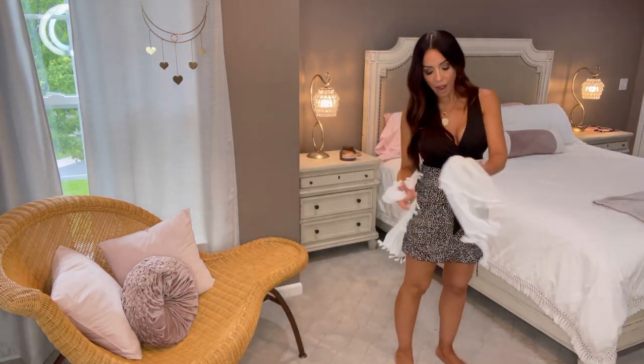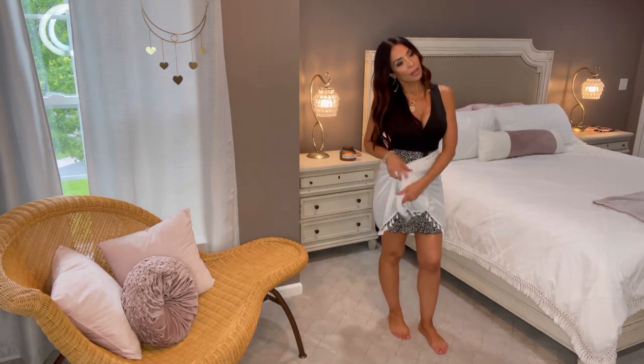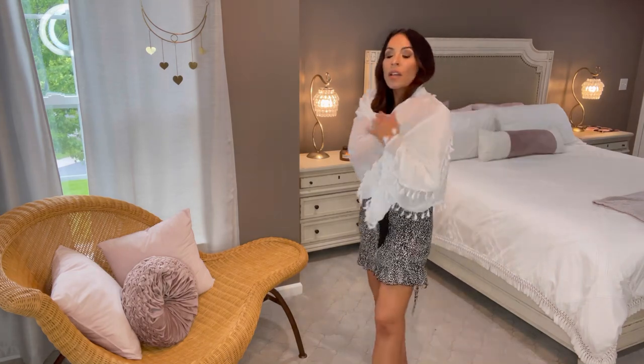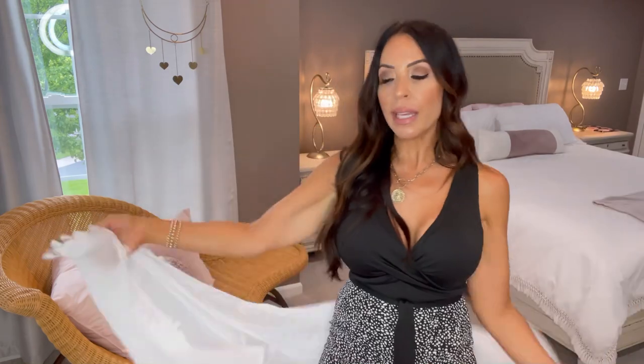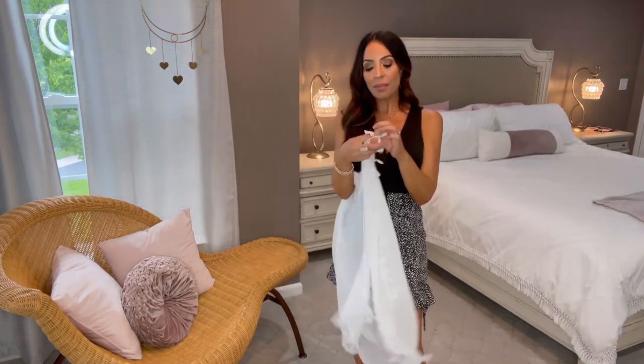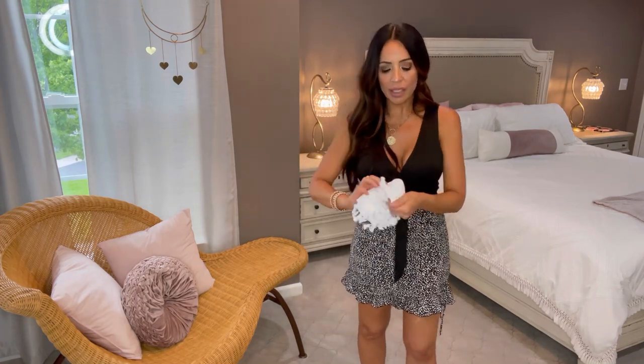This looks like a sarong or a wrap — you could tie it, or use it as a little wrap when you're out at night. My mom taught me this: these very sheer wraps bundle up into the smallest little ball and fit in your purse. When you're at a nighttime event and get chilly, you'll be so glad you have it. She taught me that and she is absolutely correct.